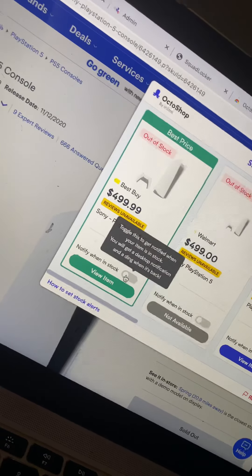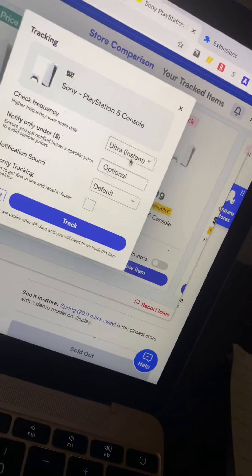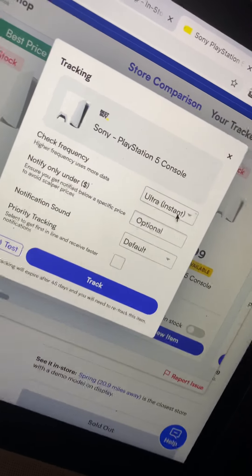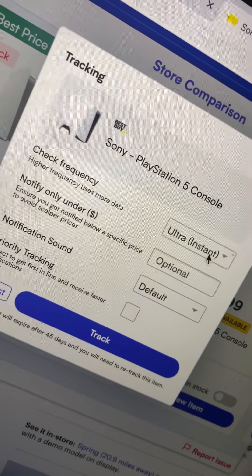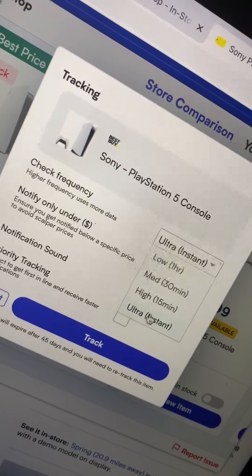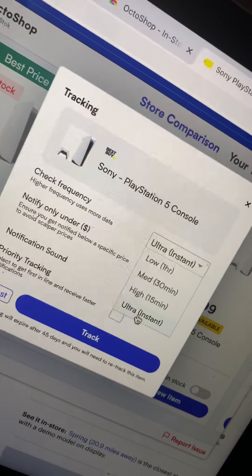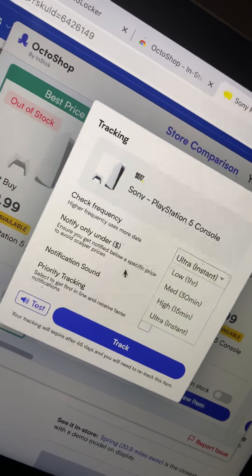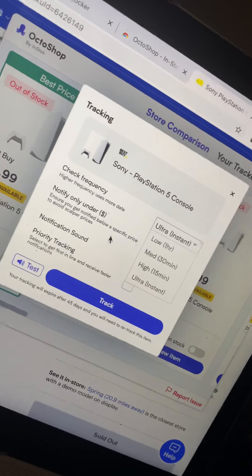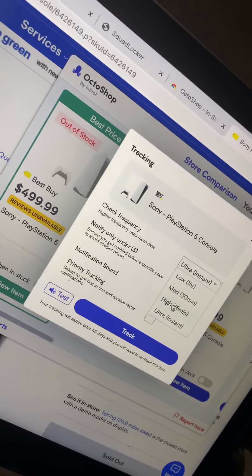What you need to do next is turn on your notifications. And this is the dope part — you can tell it how frequent it can use your data and check. I usually do about 15 minutes. Some people do Ultra. Ultra is, you know, those people that have these desktops running all day with the bots. We got to beat the bots, right? So, you do that.